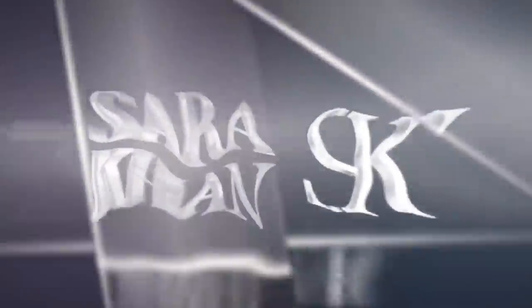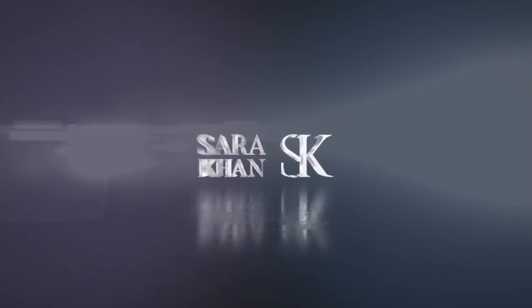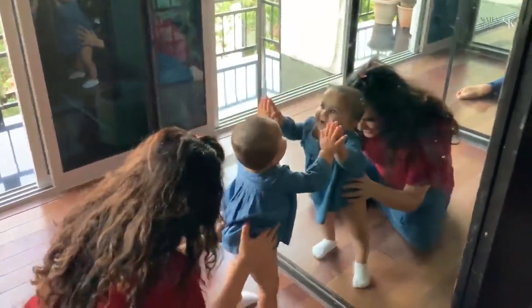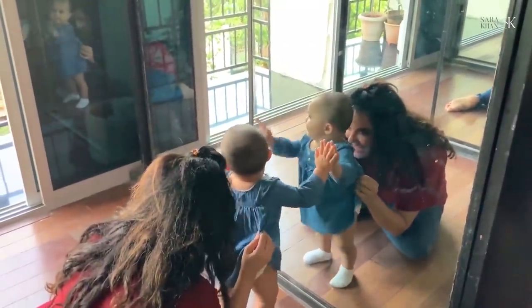Hi, my name is Sara Adil Khan and today me and my twin babies Aiza and Zidane are going to show you what kind of developmental games we can play while at home with your 10 to 12 month old baby. This is an amazing stage in your baby's development as they are beginning to learn new skills and exploring their little world.